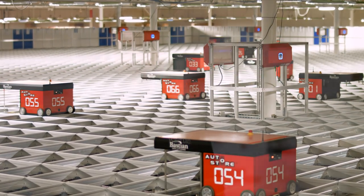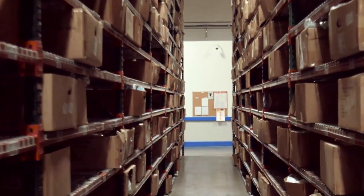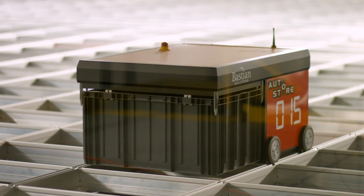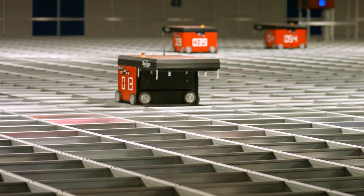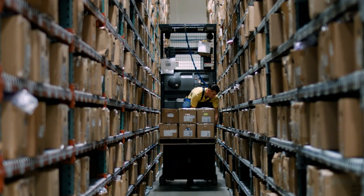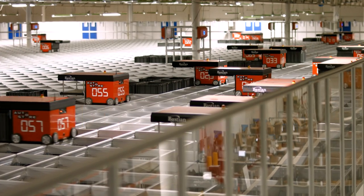AutoStore is a cube-based storage system. Basically what we're doing is taking out all the walk aisles throughout the warehouse, putting all the product inside bins, and then stacking all the bins on top of each other in a very dense cube. Instead of having operators walk up and down aisles grabbing product off shelves, there are robots that run around on top of this big grid of bins and pick out the bins that are needed.